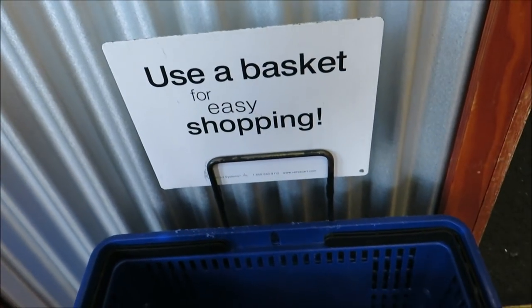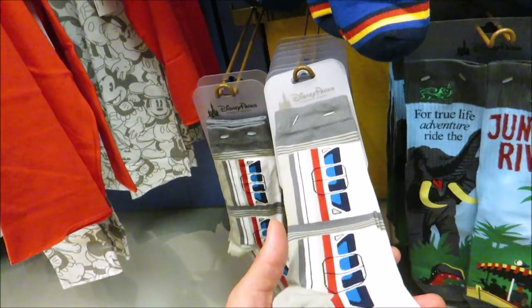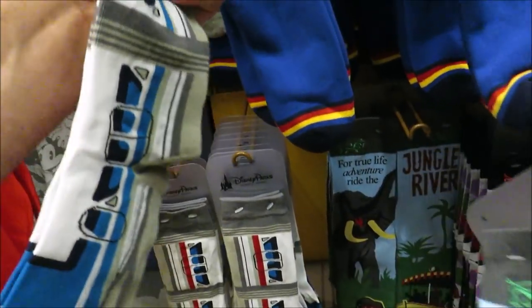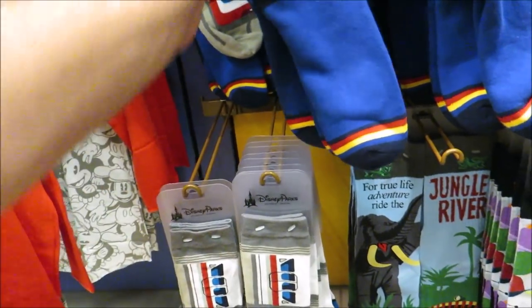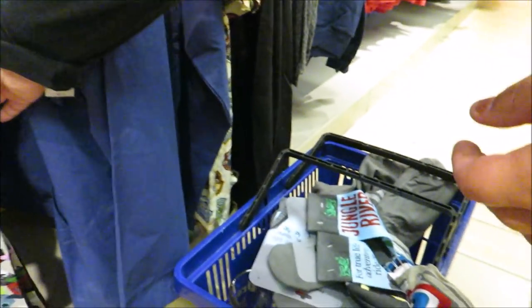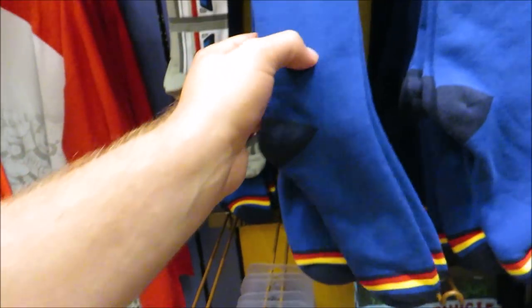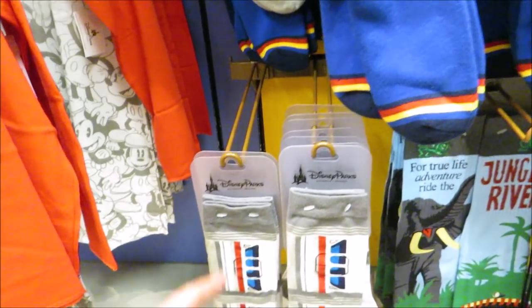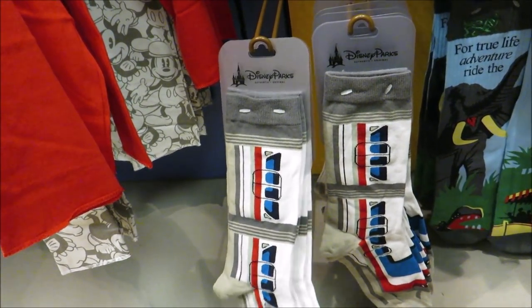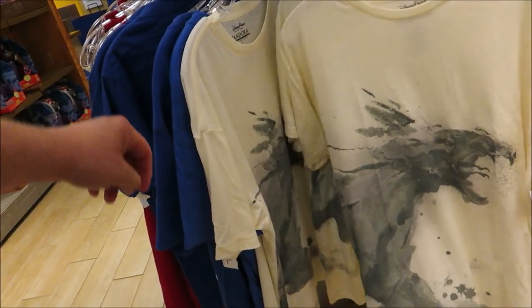I had to grab a basket because she was grabbing too much stuff. Oh — Monorail socks! And Jungle Cruise socks — only $1.99! I'm grabbing a couple pairs. The Monorail socks are $4.99. I'm kind of tempted to throw them all in just to have all Monorail socks. That's all you're gonna have!